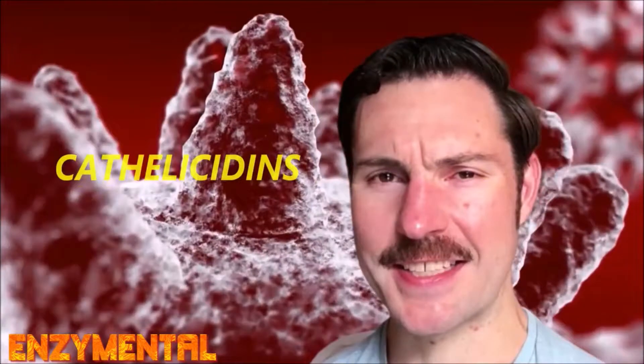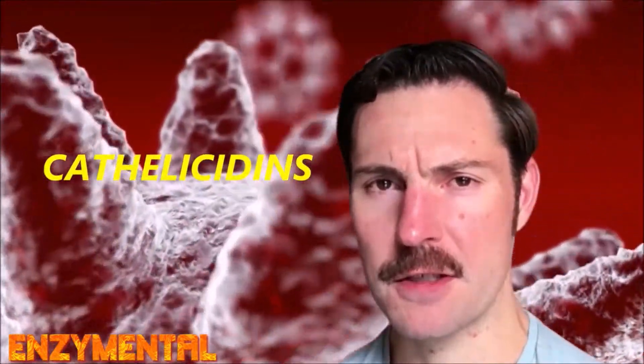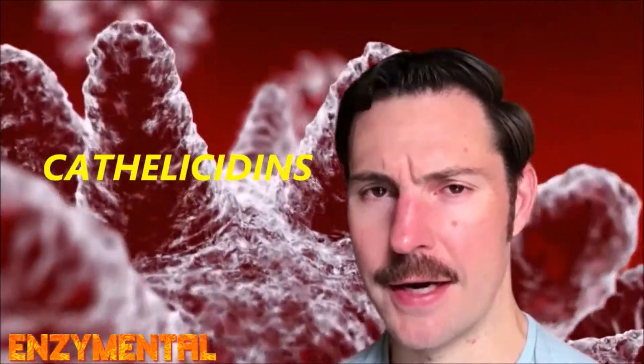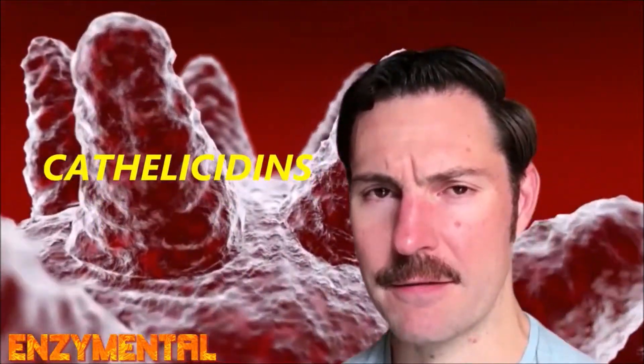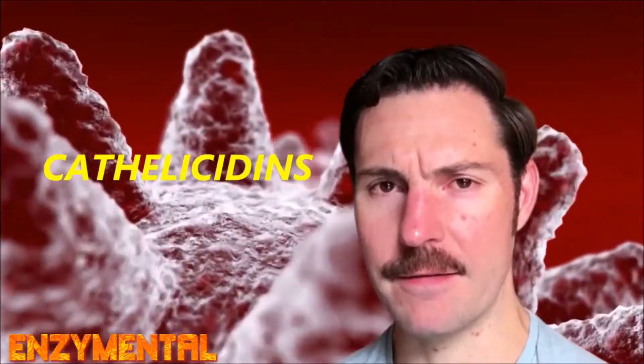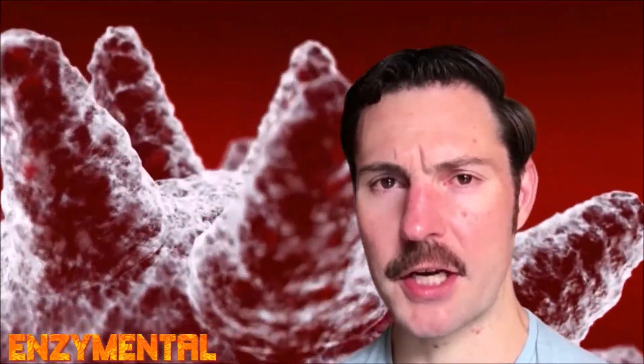These proteins are called cathelicidins, and they're known as host defense proteins or antimicrobial peptides. They're highly effective against bacteria, fungus, viruses, and parasites. And again, vitamin D is a potent cathelicidin activator.